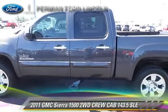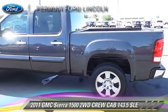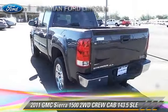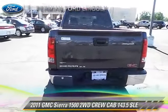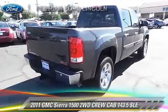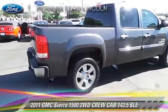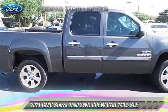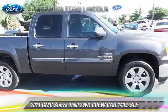The 2011 GMC Sierra 1500 SLE. This is a crew cab pickup truck with an automatic transmission. This vehicle, with fewer than 55,000 miles on the odometer, is well equipped. This GMC features dual front airbags and tilt wheel.